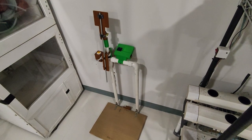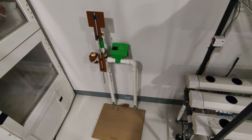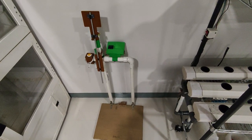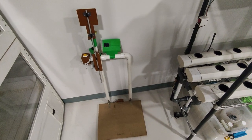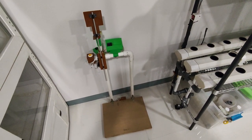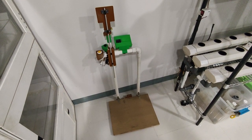The weight and height monitoring system is a device for young children aged 6 to 12, where the user first registers on the website for the device. To start measuring, the user taps their ID card, waits a couple of seconds, then steps on the scale and uses the height adjuster to measure their height, storing the data to the database.